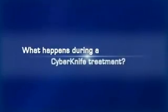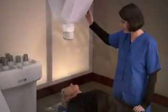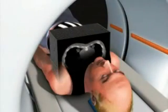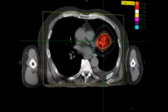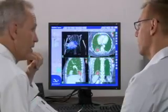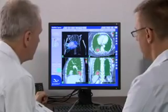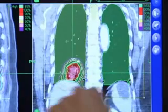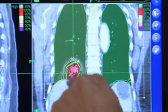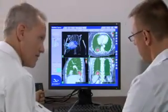What happens during a CyberKnife treatment? CyberKnife treatments involve a team approach in which several specialists participate. Prior to the procedure, the patient is imaged using a high-resolution CT scan to determine the size, shape, and location of the tumor. Following scanning, the image data is digitally transferred to the CyberKnife system's workstation where treatment planning begins. A qualified clinician then uses the CyberKnife software to generate a treatment plan, matching the desired radiation dose to the identified tumor location while limiting radiation exposure to the surrounding healthy tissue.